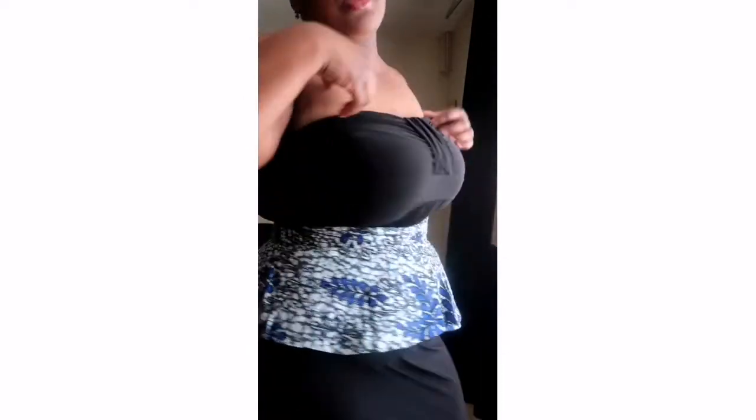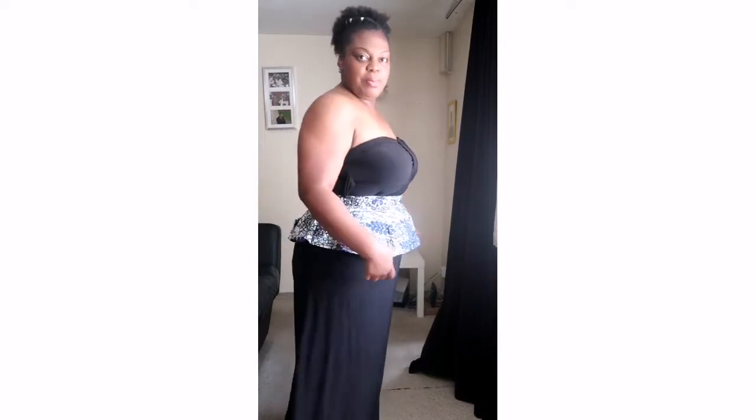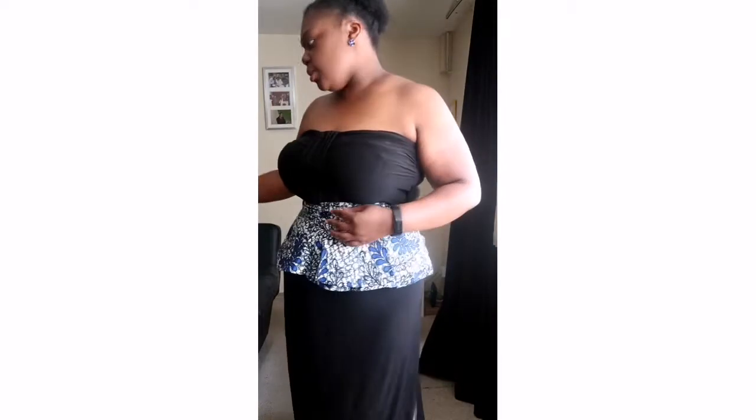I've paired it with a maxi dress, but I'm not sure how I feel about it — it feels like too much, with all the detail on the maxi dress and then adding this piece on top. Let me know what you think! This one also has shorter strings than the other one, but I'm not mad at it. You can see the pattern — I'll move on to the next piece.